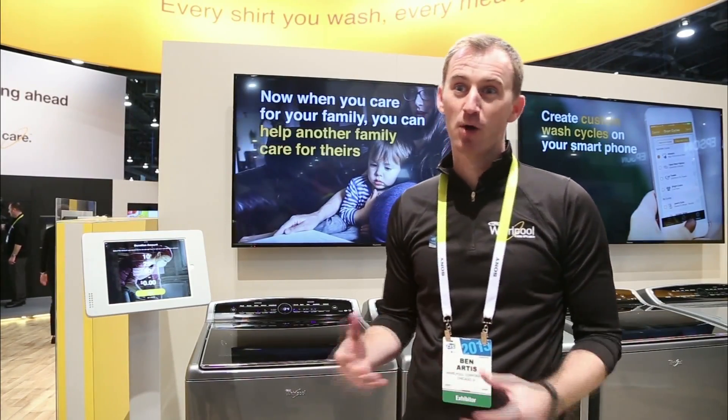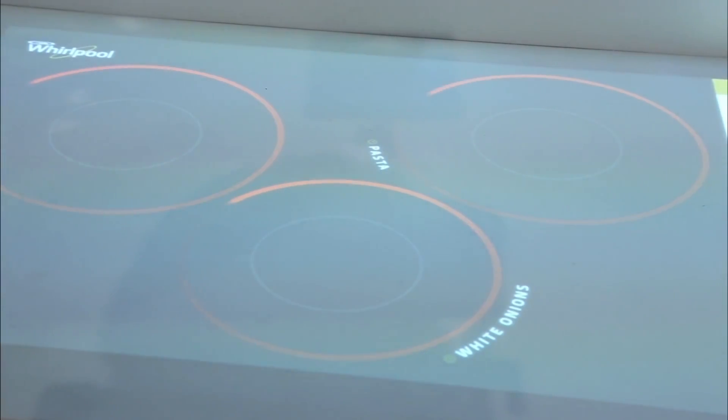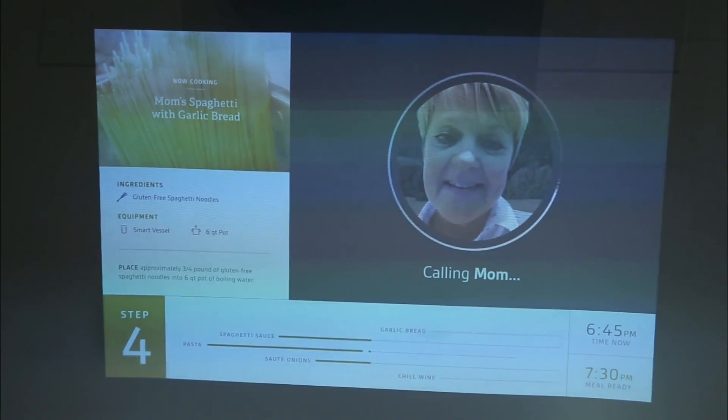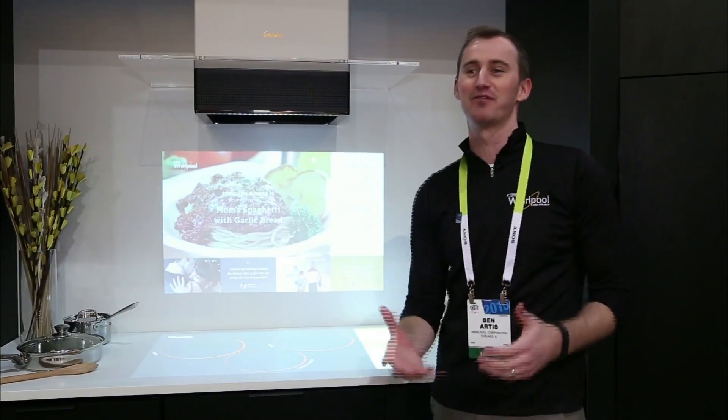My name is Ben Artis, I'm the Senior Category Manager for Smart Homes at Whirlpool Corporation. This is our interactive kitchen of the future. Not only does it have a cooktop that can recognize your cookware, but it also has a backsplash where you can have your mom up on screen helping you walk through that favorite pasta recipe.